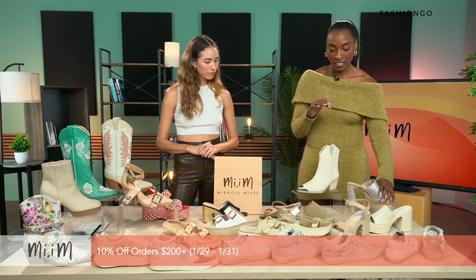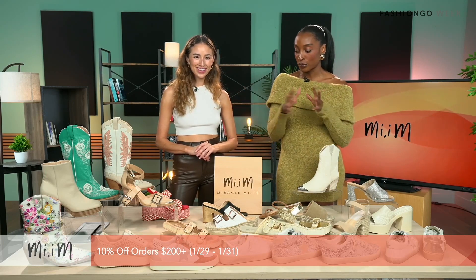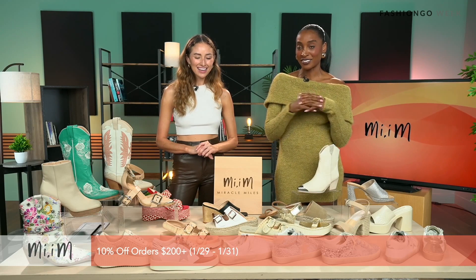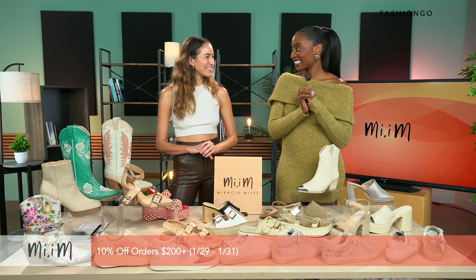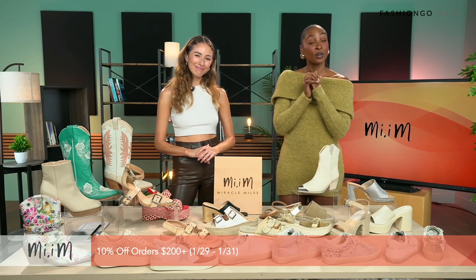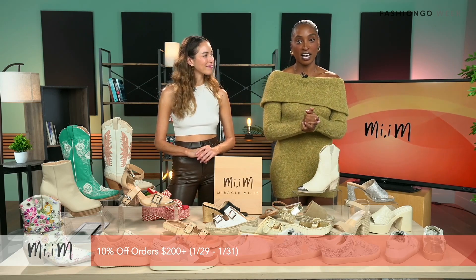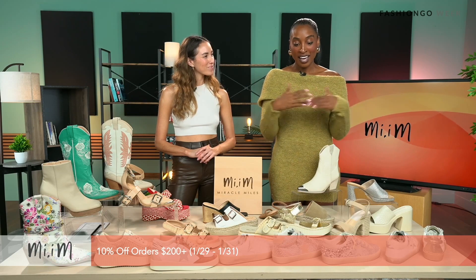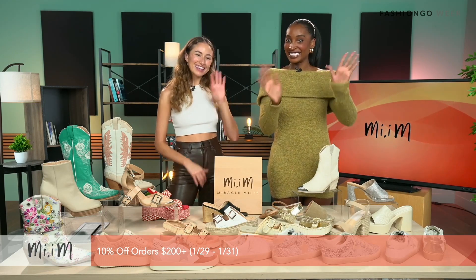We saw so many different varieties of shoes here — sneakers, sandals, boots, cowgirl boots — so much fun. Thank you so much, Jackie, for joining us today. Thank you for having me, I really appreciate it. Don't forget the promo: 10% off all orders of $200 plus, and that ends today — definitely take advantage of that. Thank you Meme for joining us, and we will see you next time. Bye! Don't forget to hit the like button, subscribe, and check out all of our videos coming up.